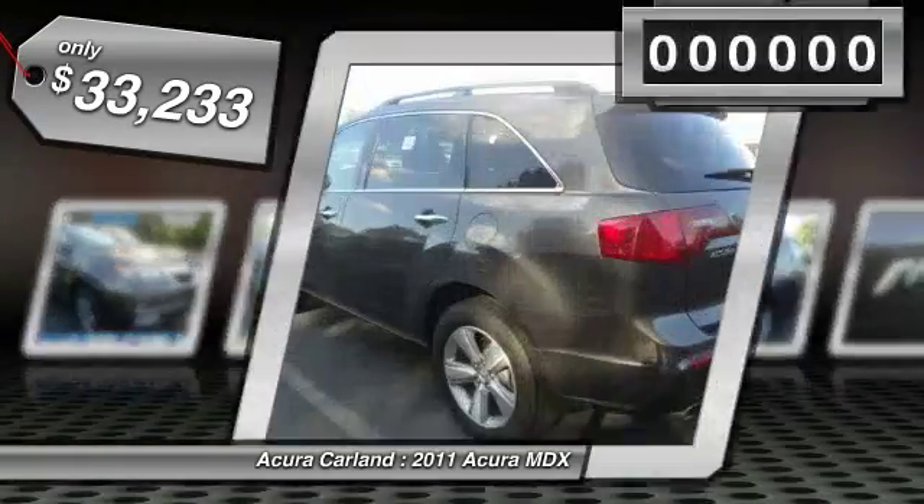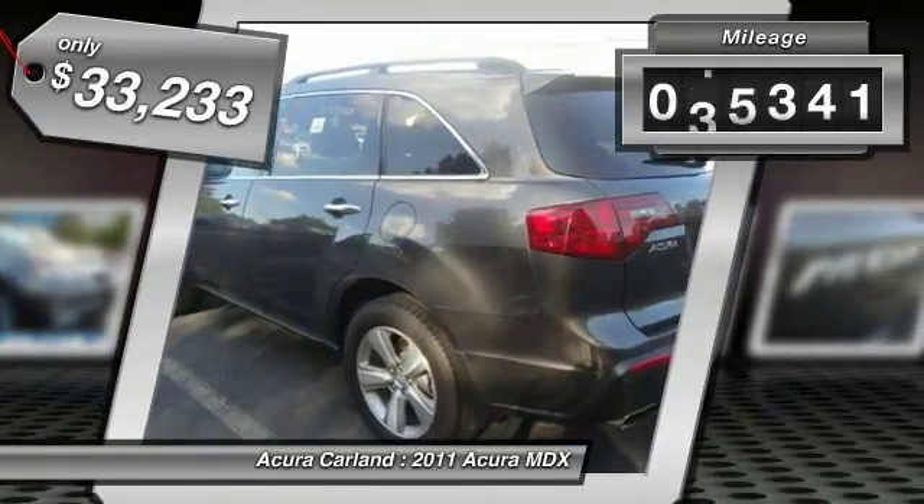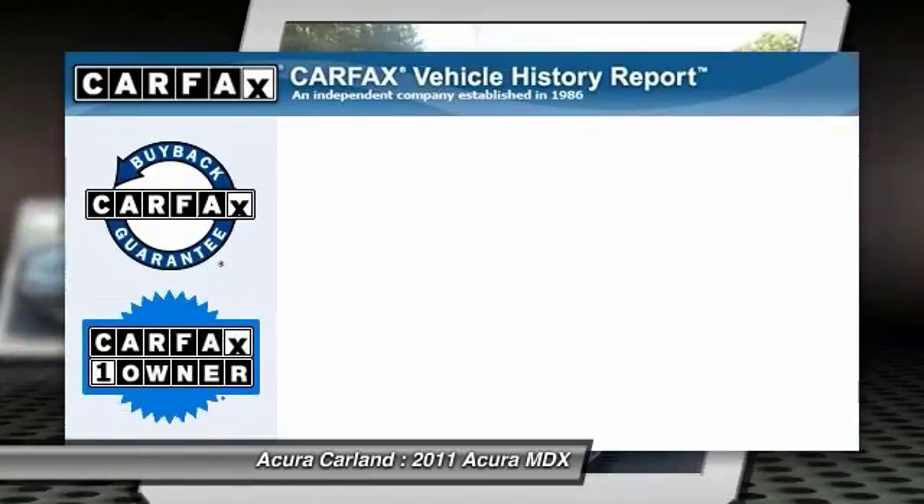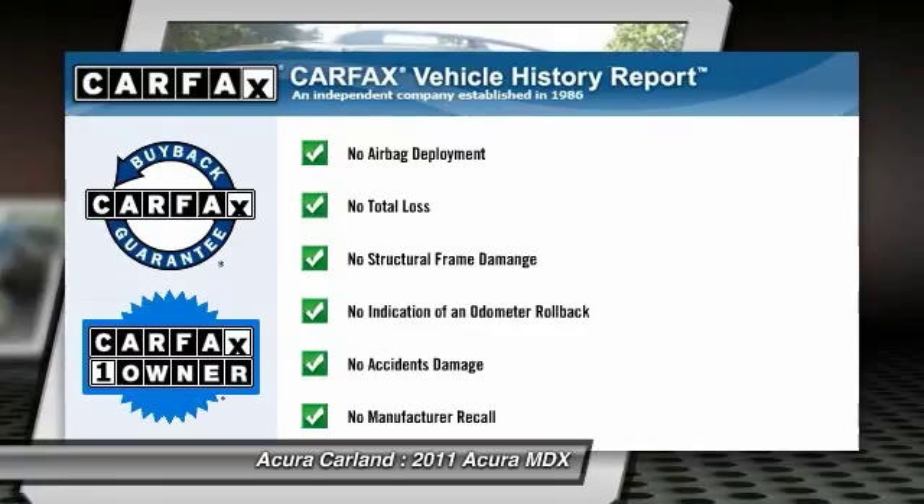Priced below $35,000, this vehicle has less than 50,000 miles. It is Carfax certified, one owner, and qualifies for Carfax's buyback guarantee.